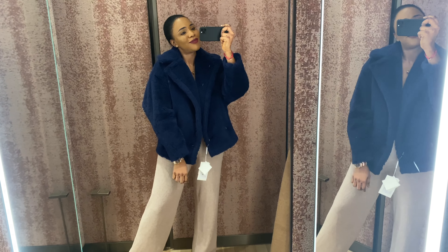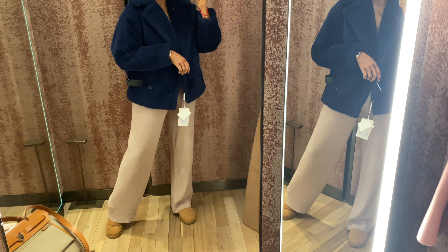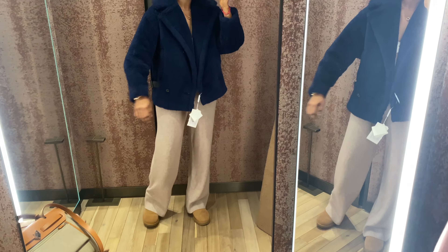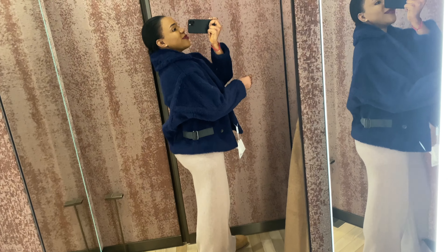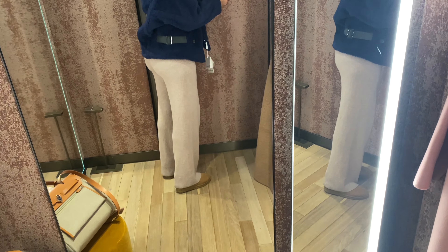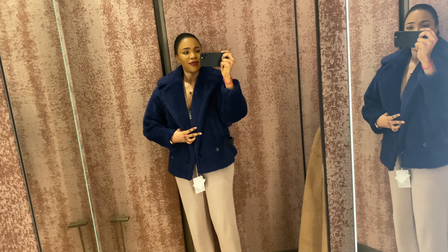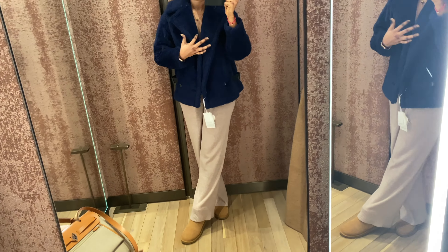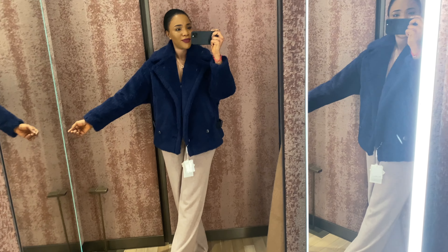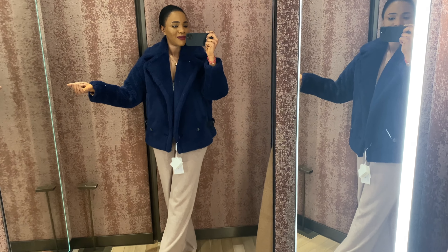And also this blue shirt — oh my god, amazing! I just love this blue one. It was in size M, really really beautiful. I think it really complements my skin.